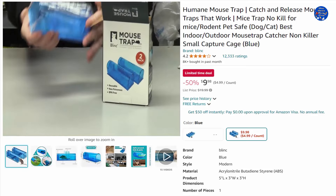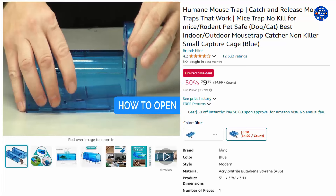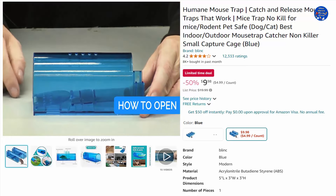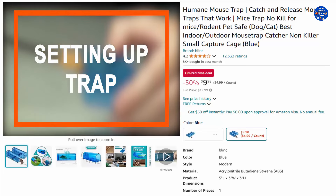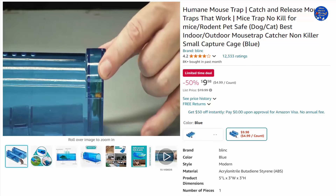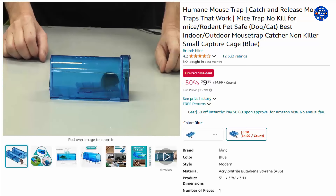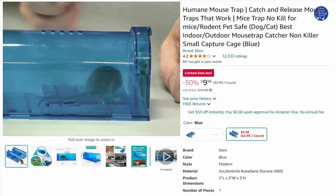Humane mouse trap — catch and release mouse traps that work. The trap cage is designed to humanely capture mice without causing any harm. It features a spring-loaded door that allows easy access to remove the trapped mouse without any risk of injury. The trap cage is easy to set up and use, comes with clear instructions, and all the necessary hardware. Simply place the bait inside and position it where you suspect mice.